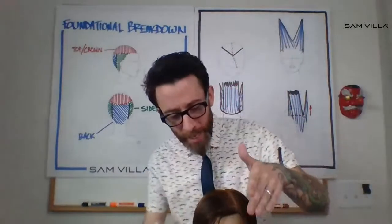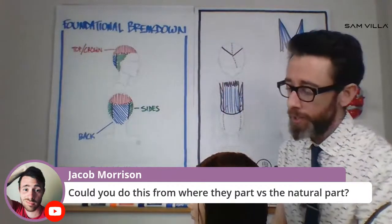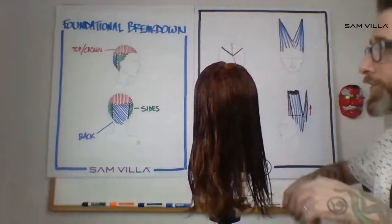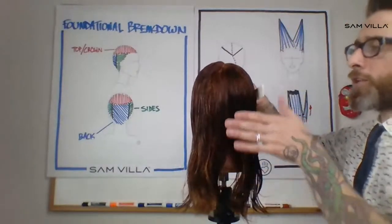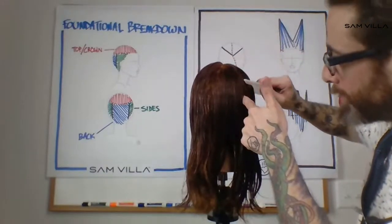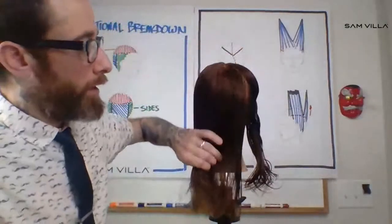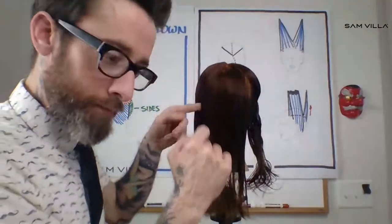We're going to continue with the same foundational breakdown idea, except this time we're not going to worry about the vertical transition. We're just going to carry those partings all the way up. What I mean is: give me that horizontal transition, sometimes called the corner back. I set that right there, I get this corner, I bisect that line, and this time I'm going to carry it all the way up into the crown. This gives me the true side of the head and what's left in the back. Same thing on the other side — one flat against the back, my hand flat against the side of the head, there's that corner, and I draw that line.